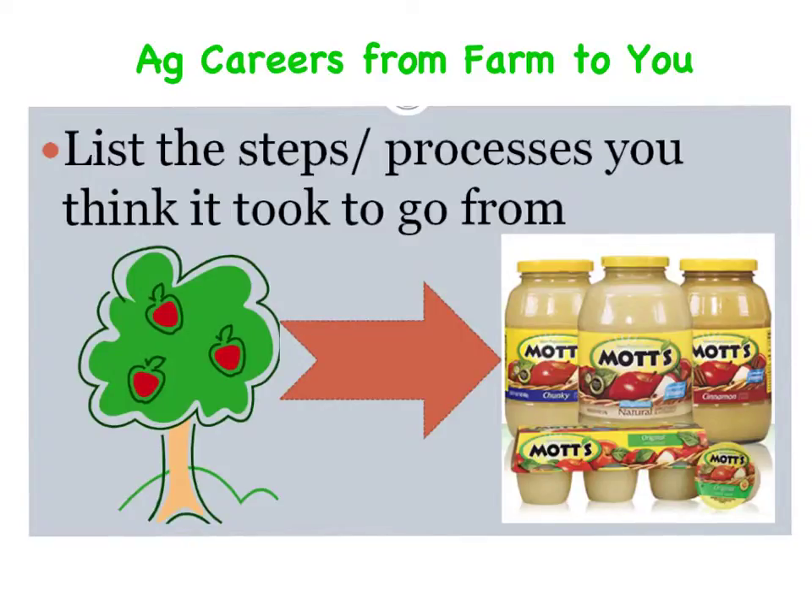Today in class we talked about agriculture careers from farm to you. We began by brainstorming the steps and processes that it takes to go from the farm to the applesauce on your shelf.